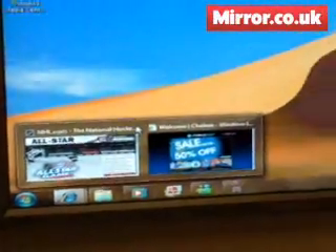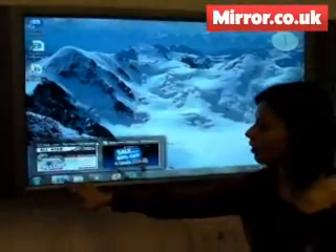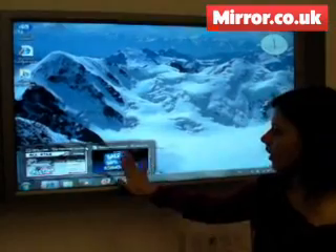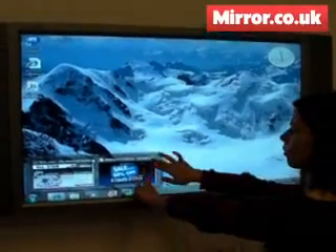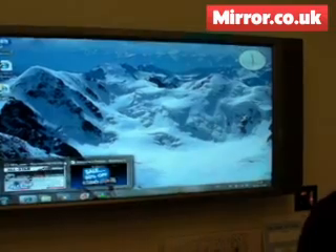You will also notice that we have larger buttons and larger icons on the bottom. The notion behind that is that you'll be able to easily navigate all of these with your fingers. You can even do things like being able to size the sides of the applications.